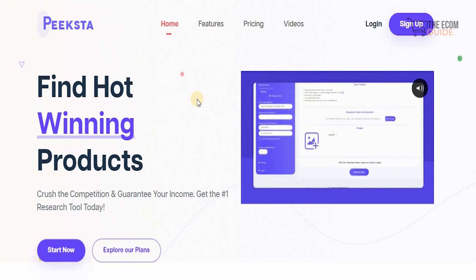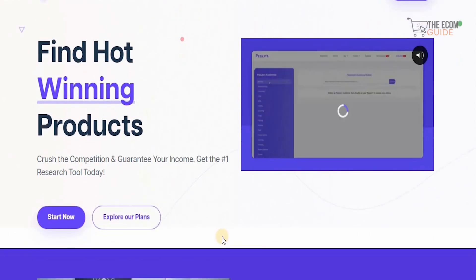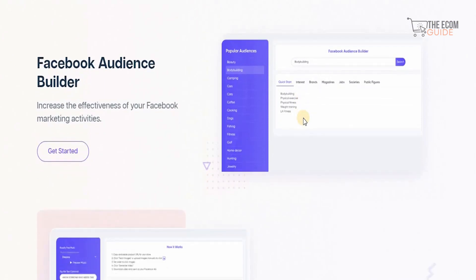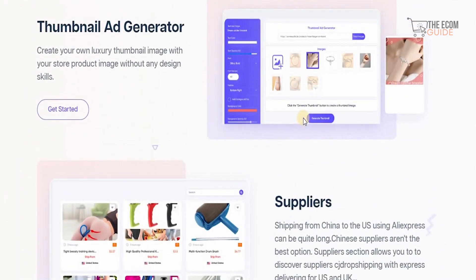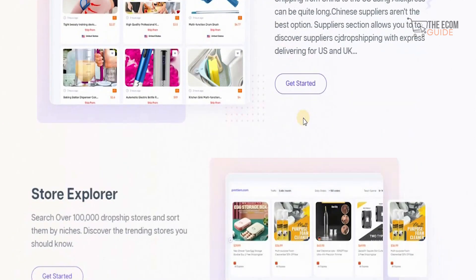The next website is Pixta.com. Pixta.com is where you can find winning products and crush the competition, guaranteed — it's the number one research tool available, with features like no other. They have a Facebook Audience Builder that increases the effectiveness of your Facebook marketing. You have a Video Ad Generator creating impactful ad videos for your store products very easily, and a Thumbnail Ad Generator that creates luxurious thumbnail images with your store product image without any design skills. They also address shipping delays from China by offering supplier selection through CJ Dropshipping with express delivery for the US and UK.